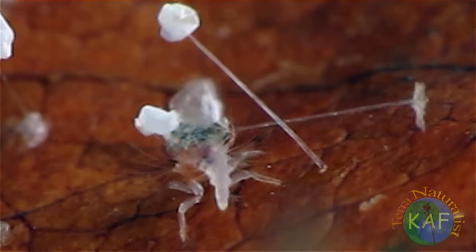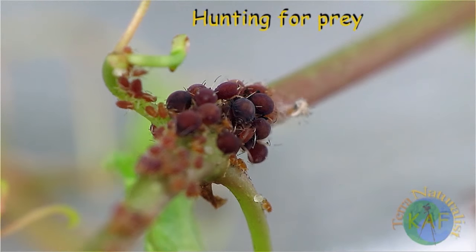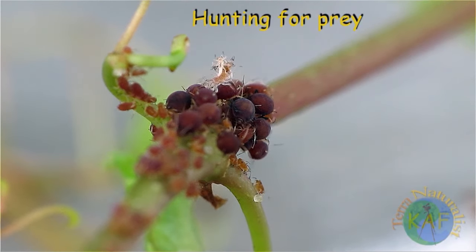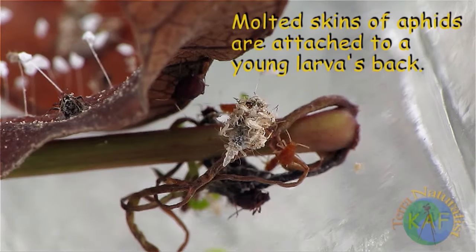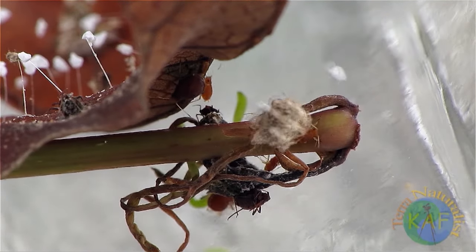Soon after hatching, many larvae seek out aphid colonies for food, hence their common name: aphid lions. Along with killing their prey, the larvae cover their bodies with the shriveled remains of their victims. But for what purpose? Are they attempting to build a disguise, or perhaps a shield that will protect them from larger predators?